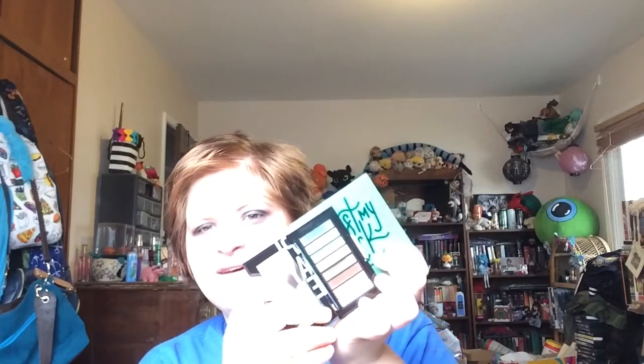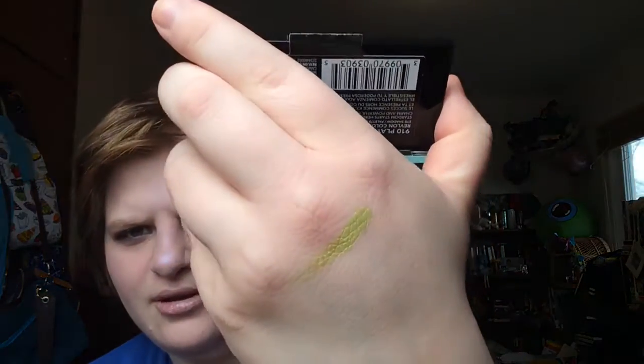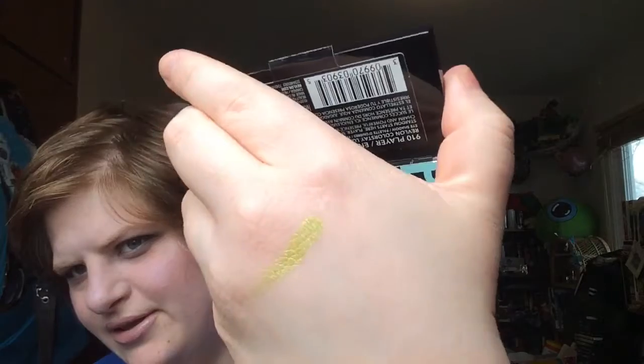$10 for this itty-bitty thing. This is a ColourPop 9-pan and this is like half the size of it. I regret buying this and it's not worth $10. They came out with like four or five of these little palettes. The green is absolutely beautiful — I almost kept this just for the green — look at that, it's so pretty. But I'm gonna be getting rid of that after this video. That's number 10.